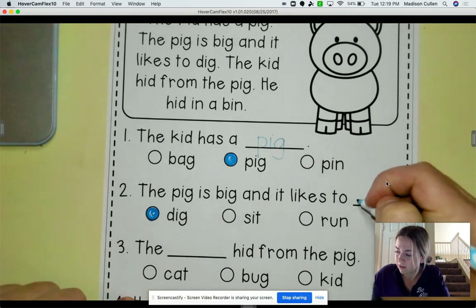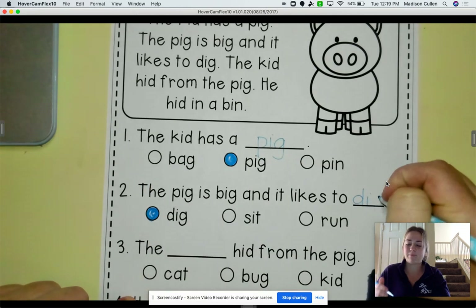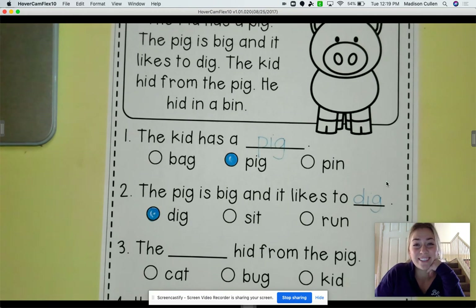And if you want a challenge, go ahead and write dig. TK, I am so proud of the hard work that you guys are doing. I want you to answer questions 3 and 4. And when you are done, give someone a big high five. I am so proud of you. I love you and I miss you.